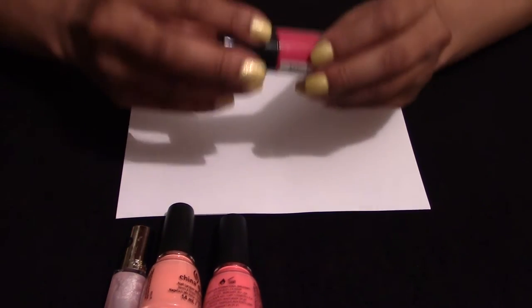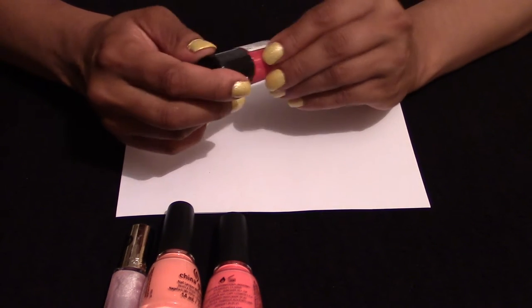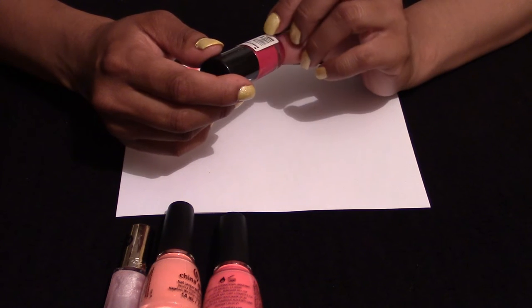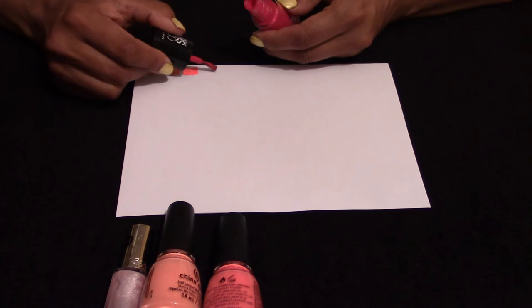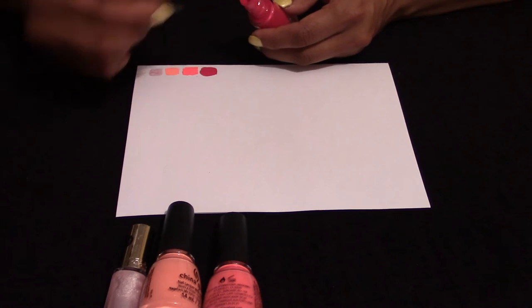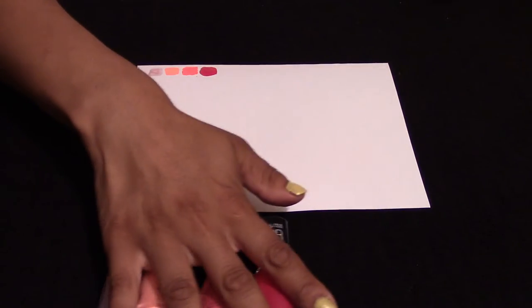This is a Maybelline Colour Show. The code is number 6 — possibly 30009, but the main code is 6. I really enjoy Maybelline nail varnish; it has a lasting effect and a wider brush, so it's a definite for me.